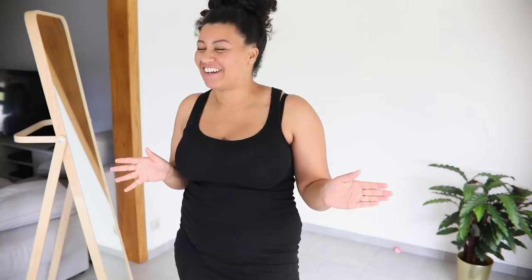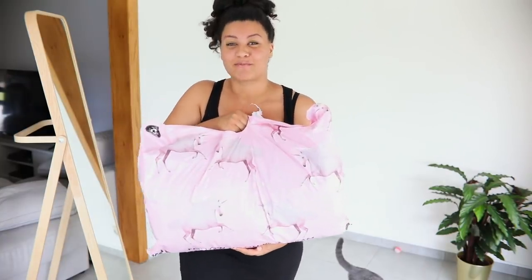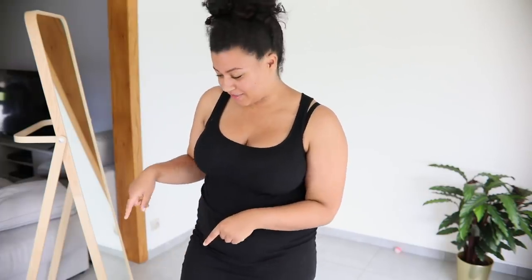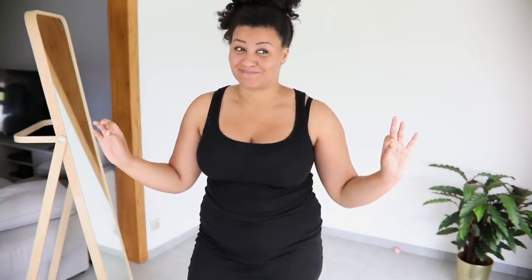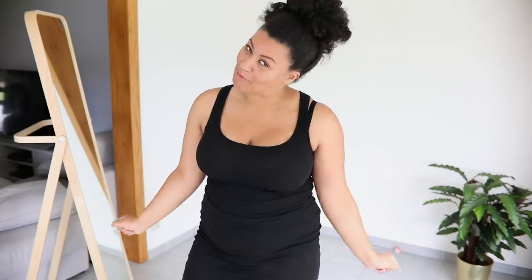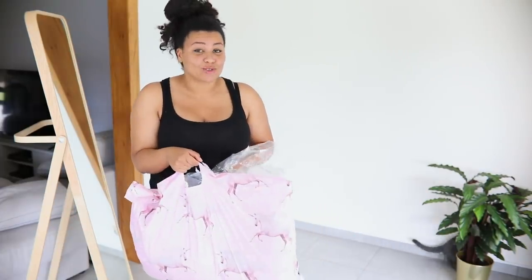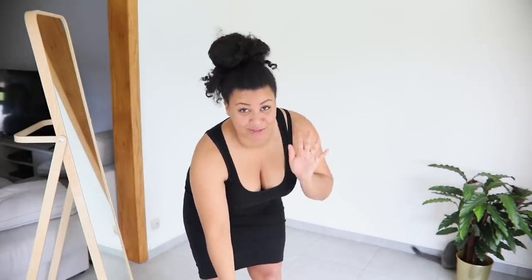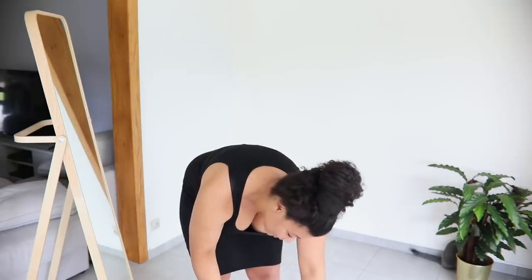Hey guys, what's up, it's your girl Amber, welcome back to another try-on haul. I got a huge bag of clothes from Pretty Little Thing. I ordered these clothes like a month or a month and a half ago and they've been sitting in my closet — I never got around to trying them on. So I'm about to try them all on now with you guys. I seriously have no clue what I ordered — I'll find out with you guys because I really cannot remember anything.